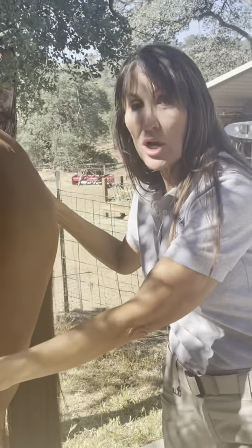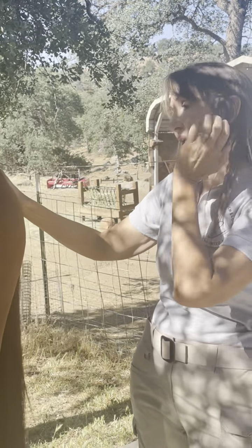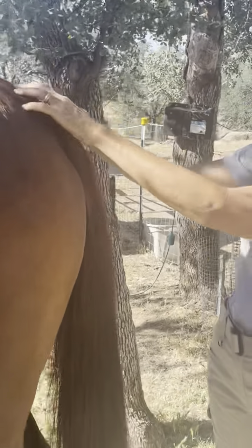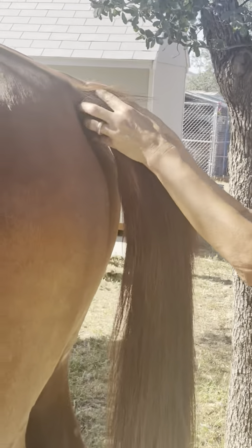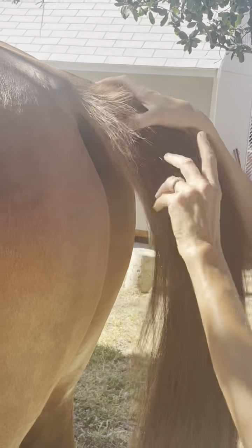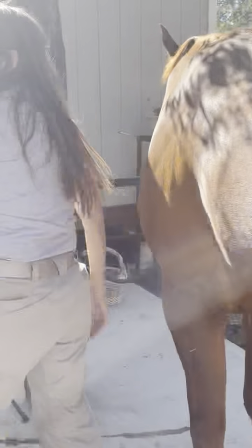I'm going to cover sheath cleaning in another video — that is my primary go-to if I've wormed my horse. For sweet itch, a lot of times it's going to hit the tail head, all around here. I sometimes put a little bit of fly repellent right there, and I'll show you some other products I use.